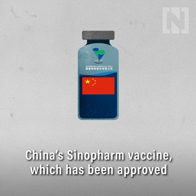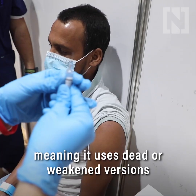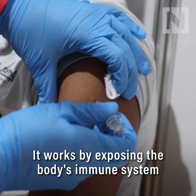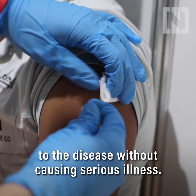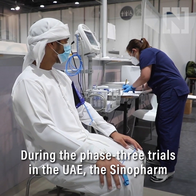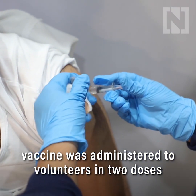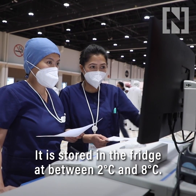China's Sinopharm vaccine, which has been approved for use in the UAE, is an inactivated vaccine, meaning it uses dead or weakened versions of the virus. It works by exposing the body's immune system to the disease without causing serious illness. The technique has been used for decades to create many vaccines, including for polio. During the phase 3 trials in the UAE, the Sinopharm vaccine was administered to volunteers in two doses over 28 days. It's stored in the fridge at between 2 and 8 degrees Celsius.